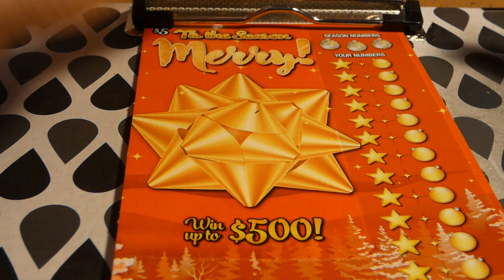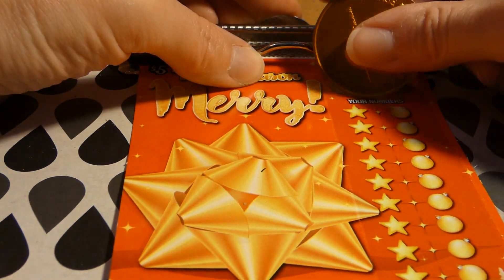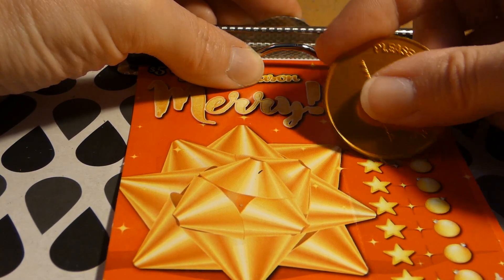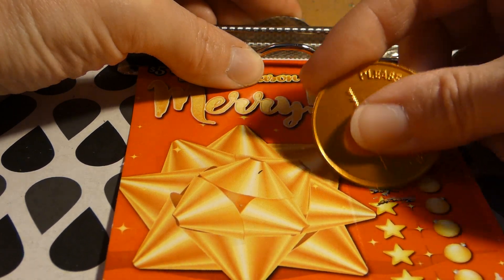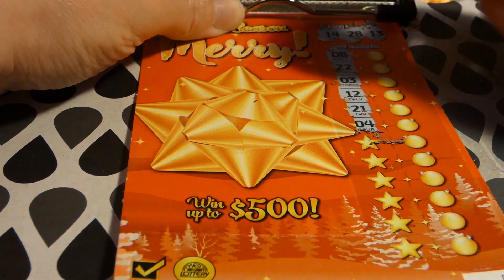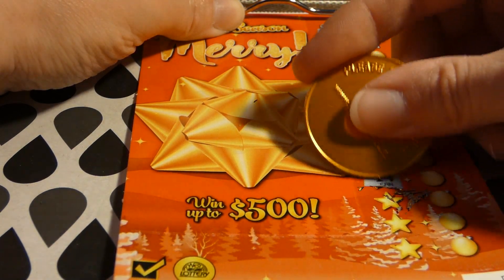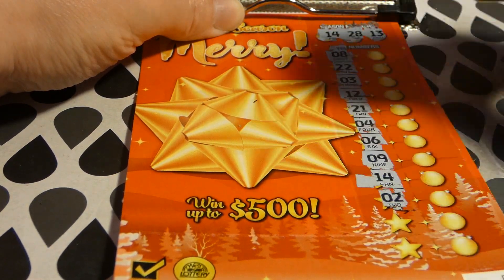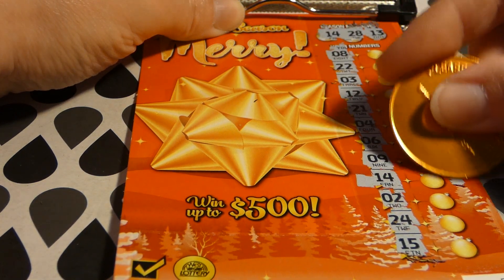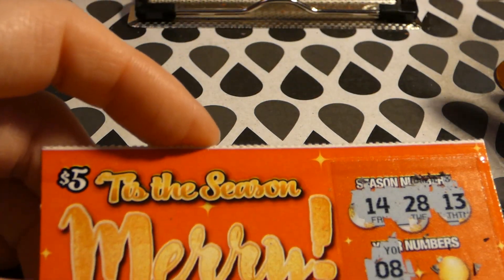Let's look at the Merry section: 13, 13, 28, and 14. Then 8, 22, 3, 12 — one off — 21. Then 4, 6, 9, 14 — we have a winner! 12, 12, 12, 24, and 15. So we got one winner — five dollars!